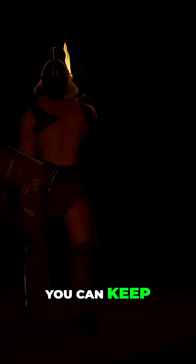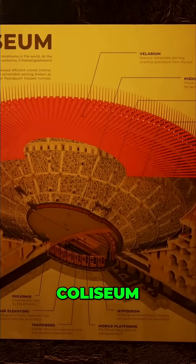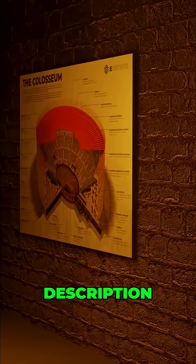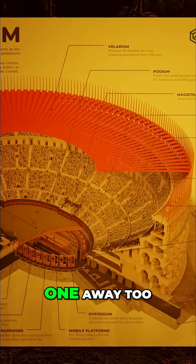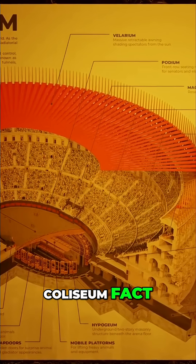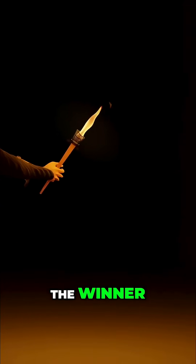We loved making this video so much that we actually turned it into something you can keep. We've created this awesome Colosseum poster, and you can grab one right now to support the channel — just check out the link in the description. We're also giving one away! Just drop a comment below telling us your favorite Colosseum fact from the video, and we'll announce the winner in the next upload.